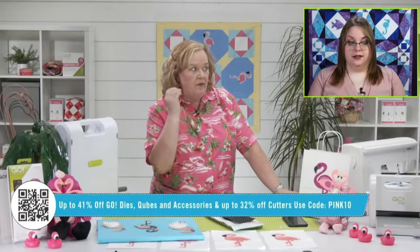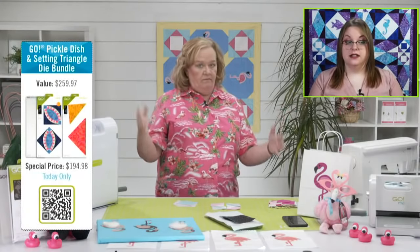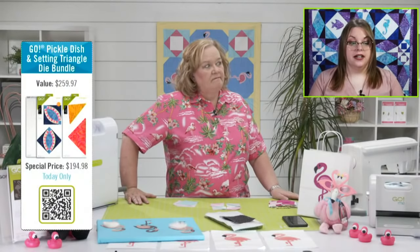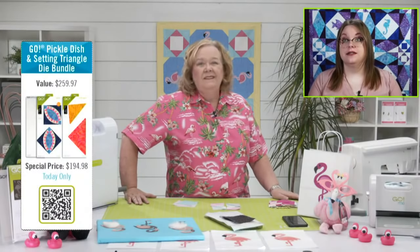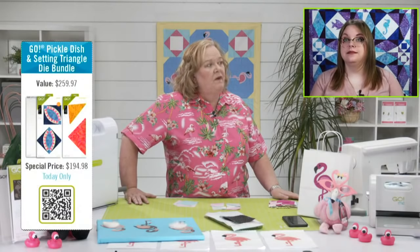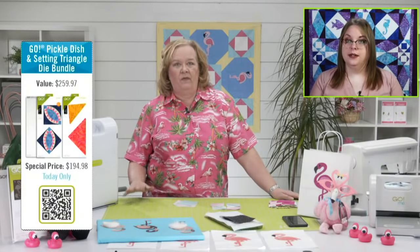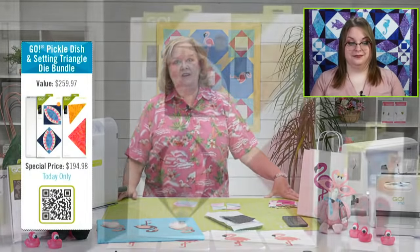The pickle dish is the die-to-try for this month of June, so it's already marked down even more — $194.98, a savings of $65. Get yourself a pickle dish die — it's one of my favorite new dies. I love the kind of squished double wedding ring look. It's limited edition, so at the end of June it goes away.